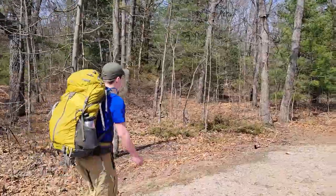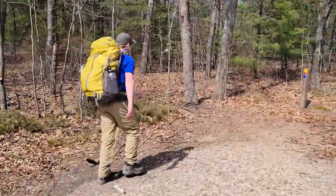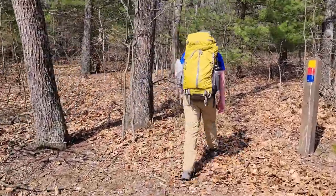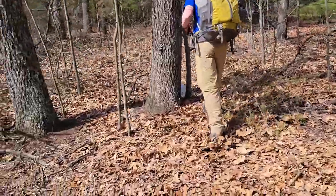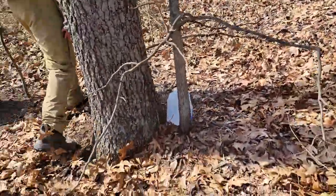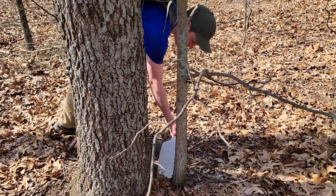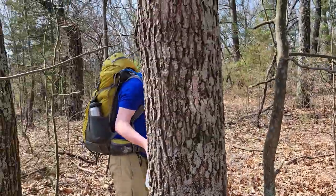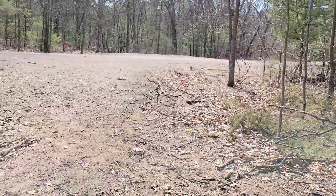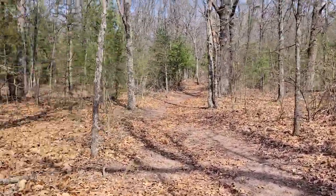Since there's no water sources out here, we drove around and left caches of water. Let's see if it's still here — yes! We hiked a few miles, about four and a half, and now we get a refill of water. We've got maybe a mile and a half left to camp.